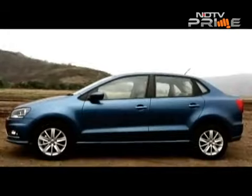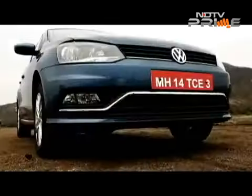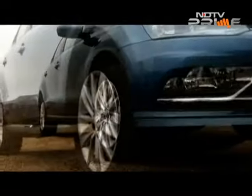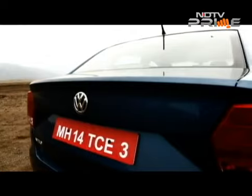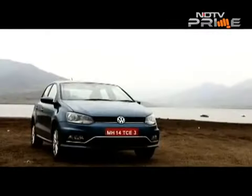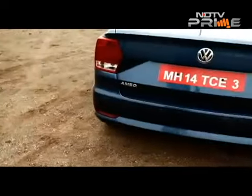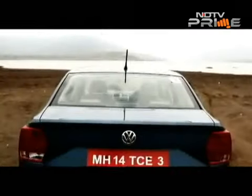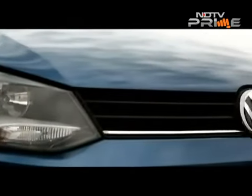There were a lot of expectations from Volkswagen when it announced the launch of a sub-4 meter sedan. The Ameo was unveiled in February at the Auto Expo and VW is now hoping it brings its success — success that has been very elusive for the German car maker in India.